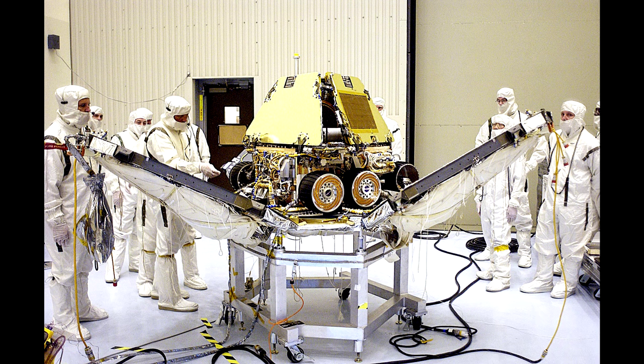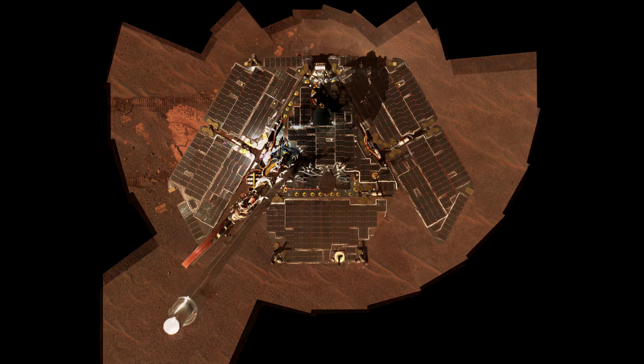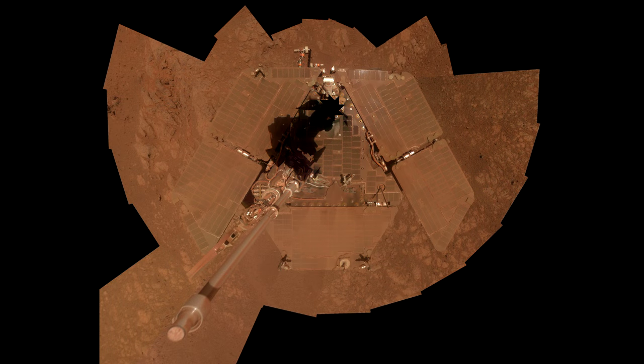Instead, it has spent more than 4,000 days so far on the job, outlasting its partner, the Mars Exploration Rover A, also known as Spirit. Opportunity has a 20 MHz CPU, 128 MB of RAM, and 256 MB of flash memory. There's recently been an issue with its flash memory,